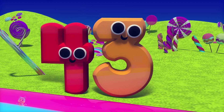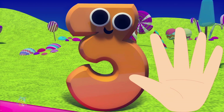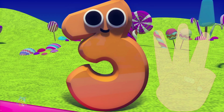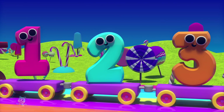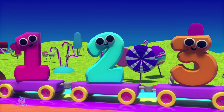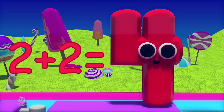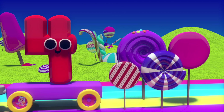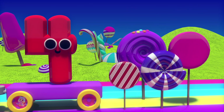Wow, let's join the party. I'm number three. You can count me on your fingers — one, two and three. I'm number four. Two plus two is four. You can have four lollipops and many more.